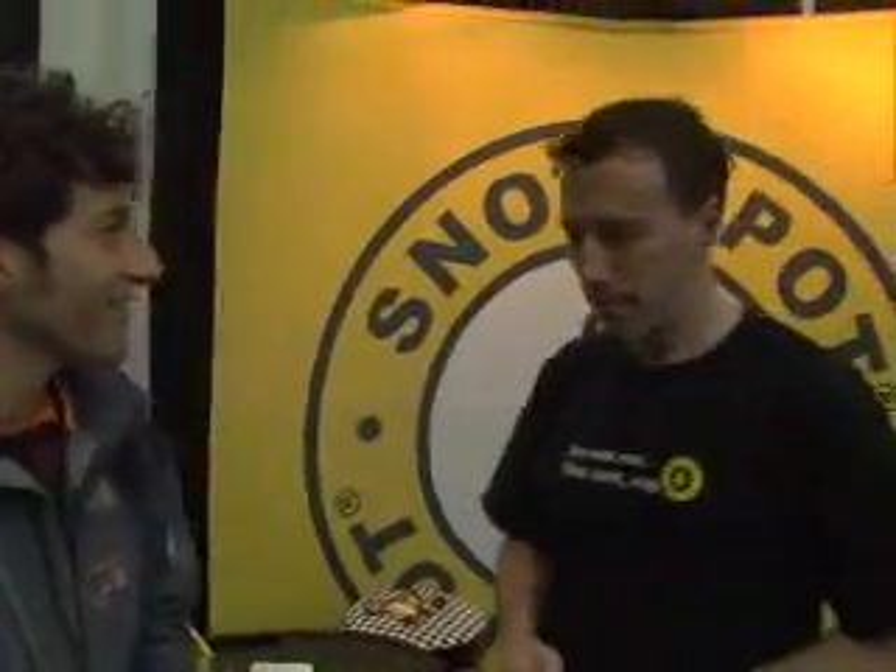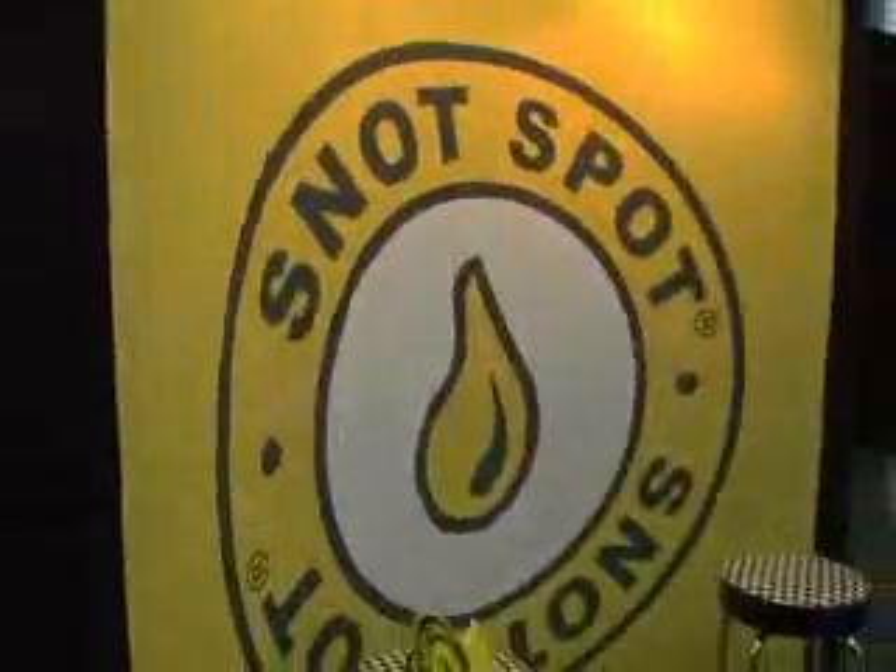Brandon, where do people find the Snot Spot? In Park City, you can pick it up at the Active Soul — they're carrying specifically the one designed for runners. And you can also pick it up online. We sell it directly and have a number of other dealers. You can find those all listed at snotspotgear.com. Thanks so much, and keep that nose dry. We'll be back with a whole lot more right after this.